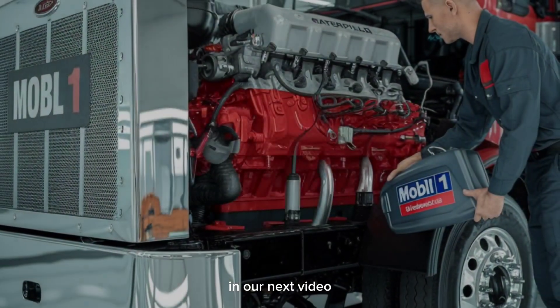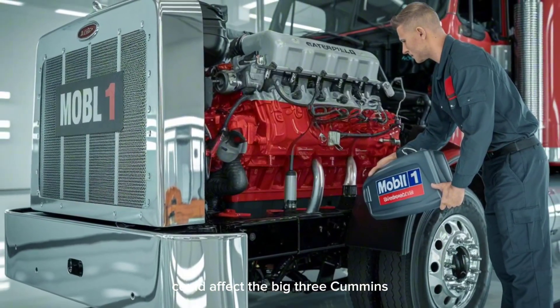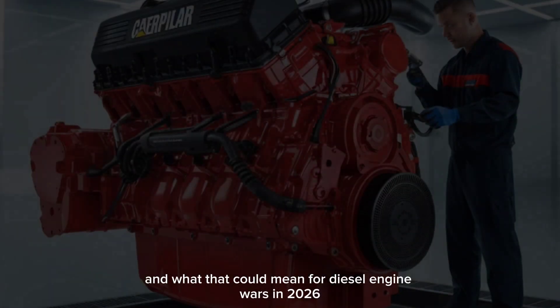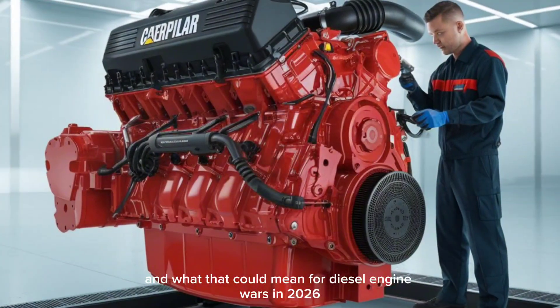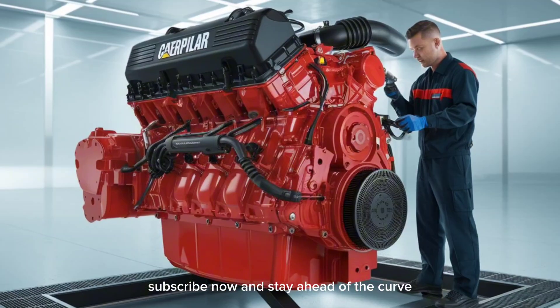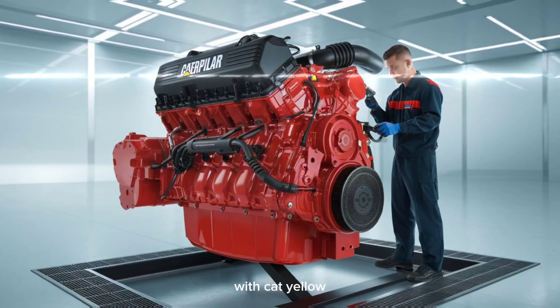In our next video, we're digging into how Caterpillar's return could affect the Big Three — Cummins, Detroit Diesel, and Paccar — and what that could mean for diesel engine wars in 2026 and beyond. Subscribe now and stay ahead of the curve, because the road to the future is already being paved with Cat Yellow.